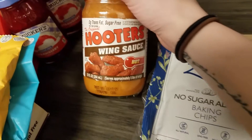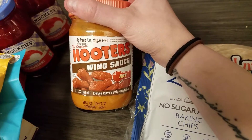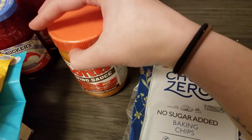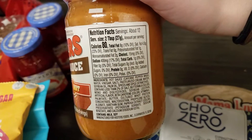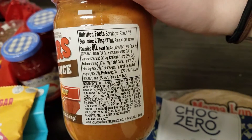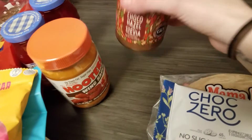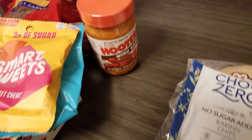I have heard from another channel that this is a really good sauce. I don't love supporting this brand, but I wanted to give it a try. Two tablespoons is 80 calories and one carb. We'll see if that's any good. I have a lot of wing sauce, so I'm interested to see how that's different.